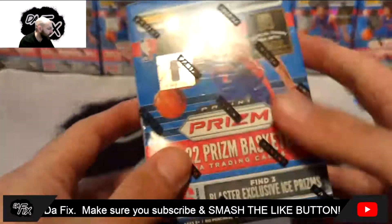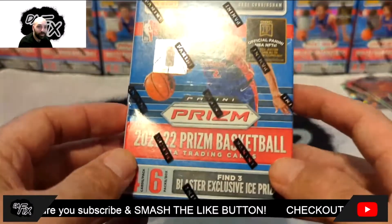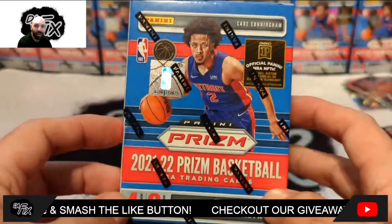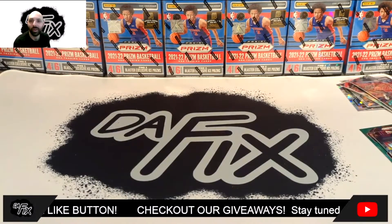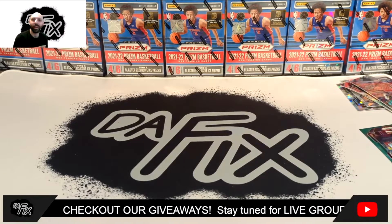One of you guys is gonna take this box home — could have an auto, could have that 75th anniversary card. Make sure you guys subscribe, like the video, and comment your favorite NBA team. Thanks again everybody and have yourself a good one.